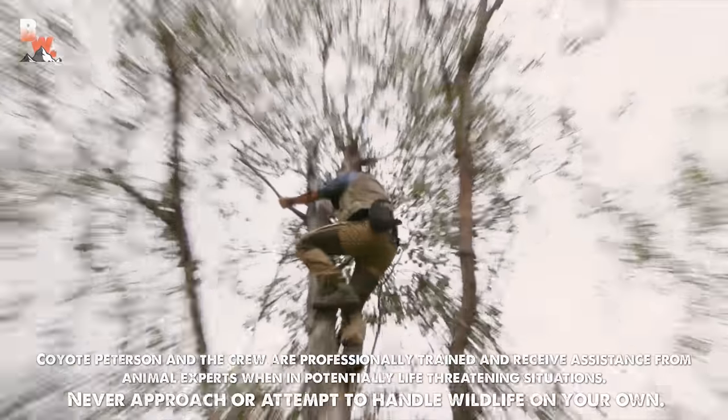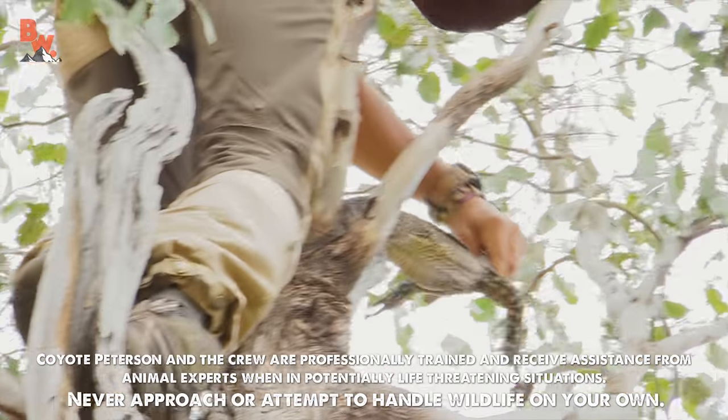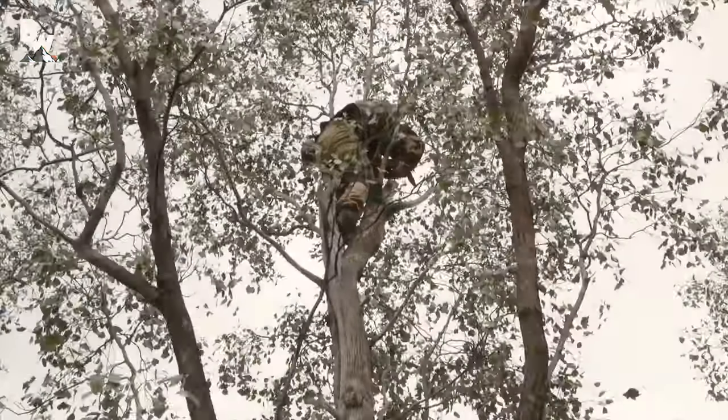All right, guys, I'm climbing. Careful. Whoa, whoa, whoa! Boy, he's coming right at me, hold on. This is a bad situation to be in.